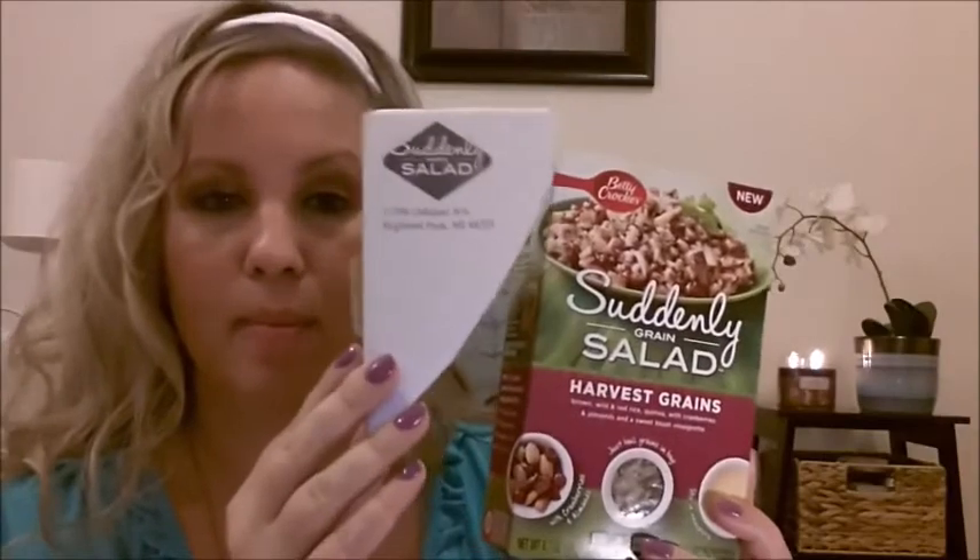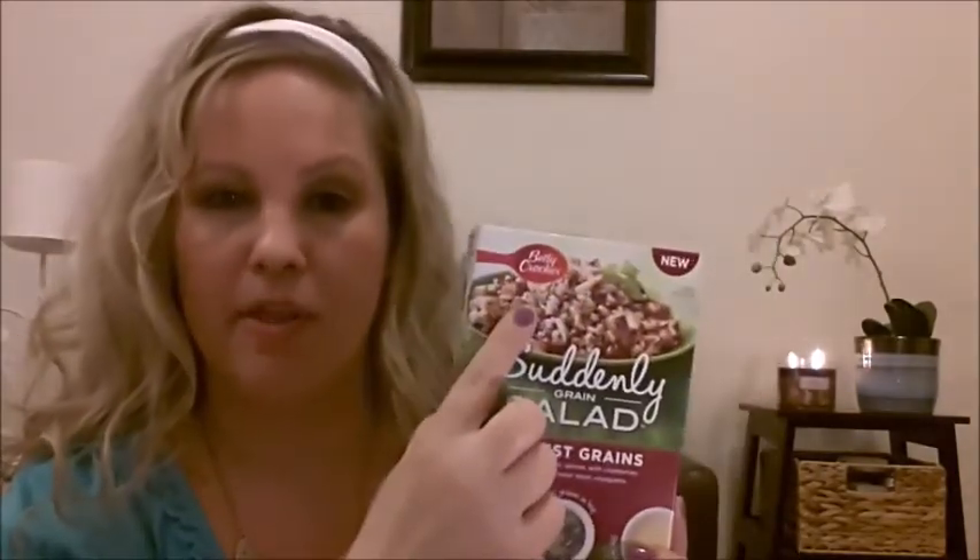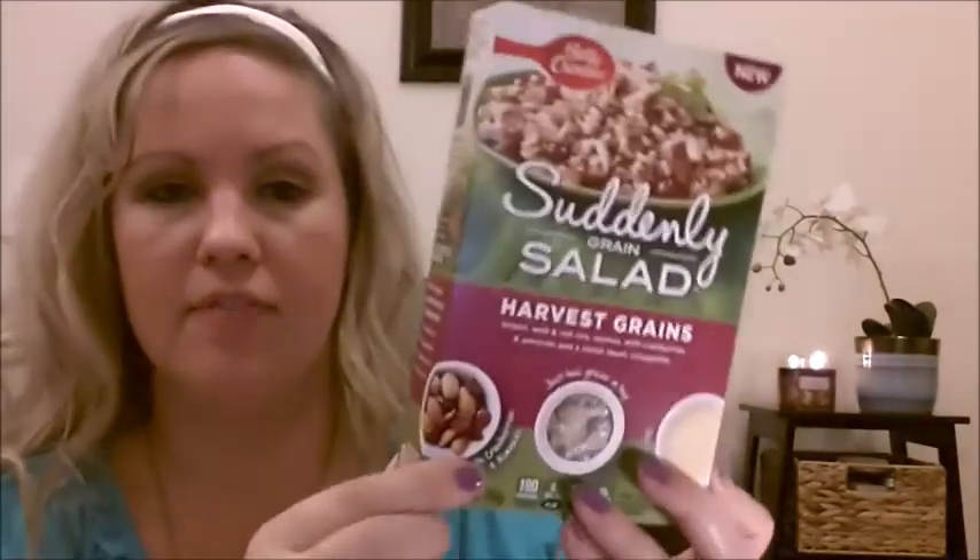The next thing we got was Suddenly Salad — it's a pasta salad, this is new. I tore it off the box but I think it was probably a Betty Crocker freebie. That's another thing — you can get freebies from Betty Crocker, Pillsbury, and Live Better America. They give out freebies usually about monthly, to the first like 5,000, but you have to give your email. This one is a harvest grains variety with cranberries and almonds, and it says just boil grains in a bag with a vinaigrette. I've never tried anything like this before — that's the nice thing about freebies because it's free, so it's great to try it out and see what you think.